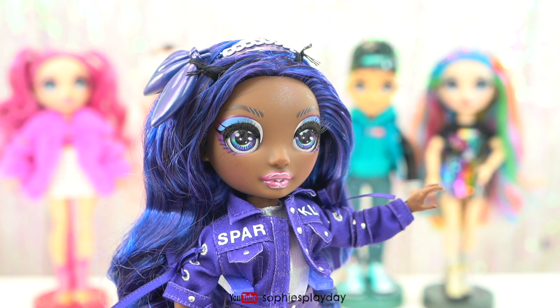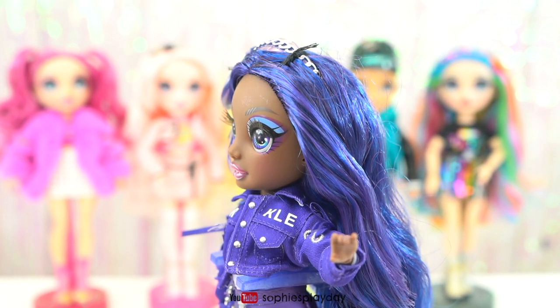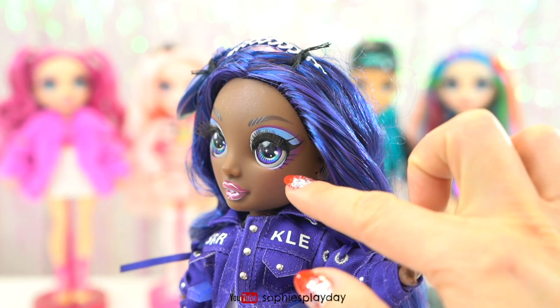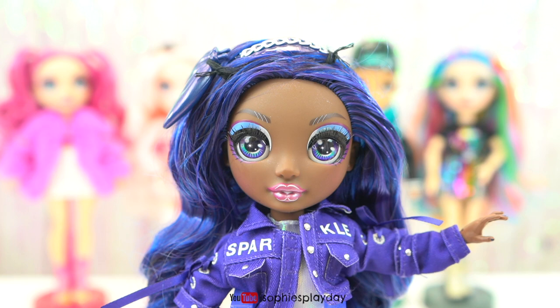She is so beautiful out of the box. Look at her gorgeous skin tone. Her eyes are dark purple. She has light blue and dark blue eyeshadow on with a little bit of purple on the sides. Her lipstick is a dark pink with highlights on the lips. On the other dolls, the lips were highlighted with a darker color, not a lighter color, so they changed it up on Crystal.